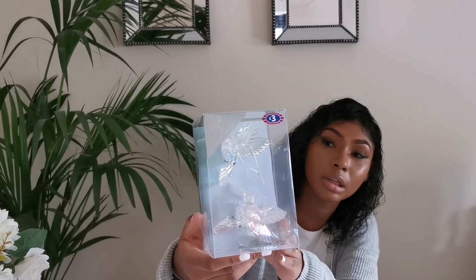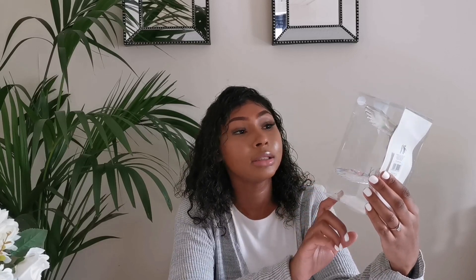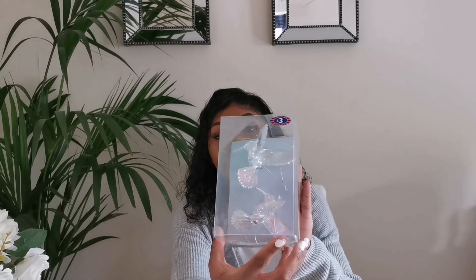The next thing from B&M were these little bird ornaments. There are two in the pack and they have a really shimmery colour — a little bit of pink, a little bit of blue, a total mermaid vibe. They were marked at £3 but had been reduced to half price at £1.50. I wish I'd got another pack because I know they won't be there when I go back.